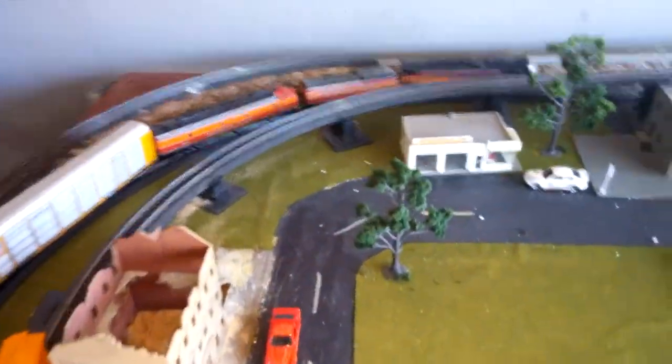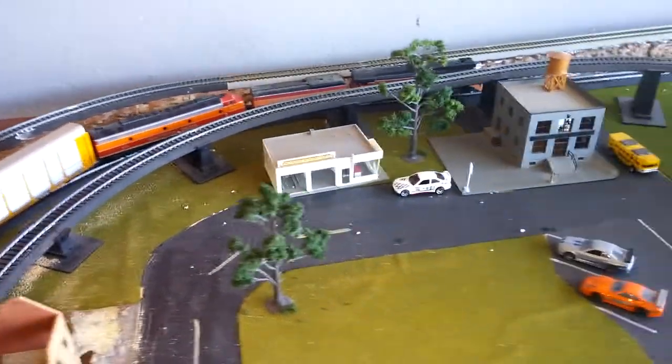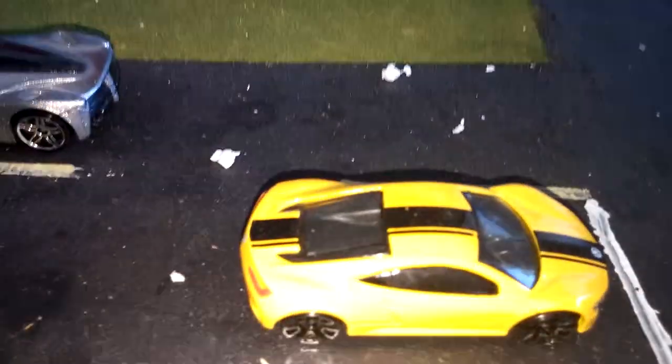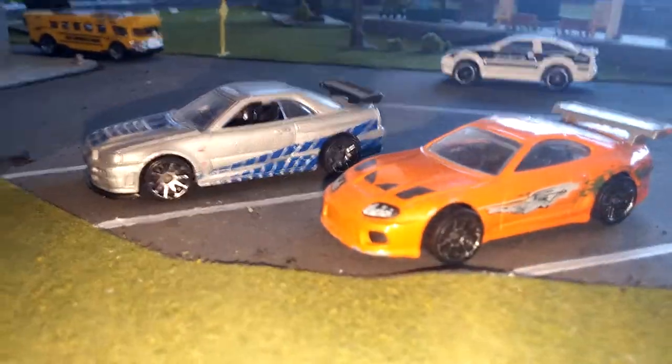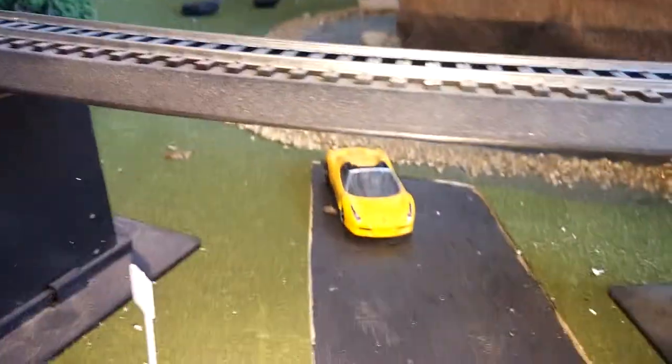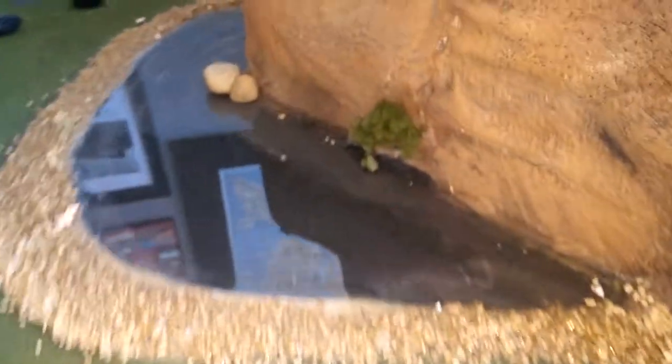Another update of the layout — somebody pointed out that I have a lot of expensive cars on my layout, and I do. It's all the cars that I like: NSX, Corvette, Fast and Furious car, JDM, M3s, Evos, Ferrari. Here's a lake my wife made — dusty, but she did a great job.